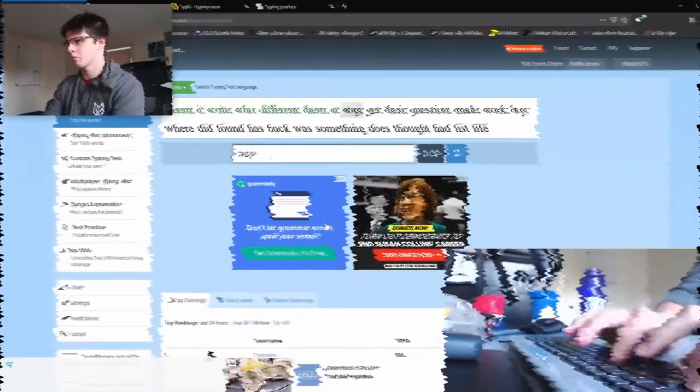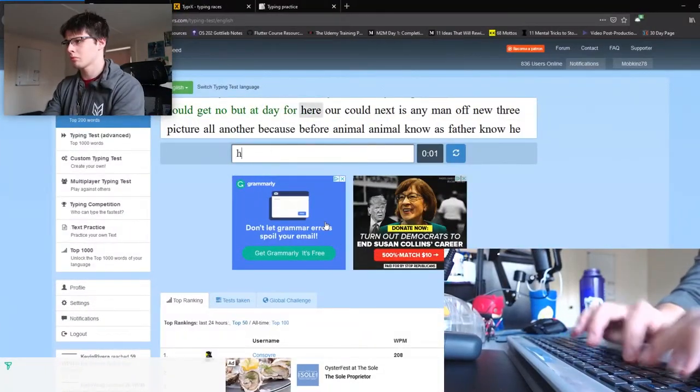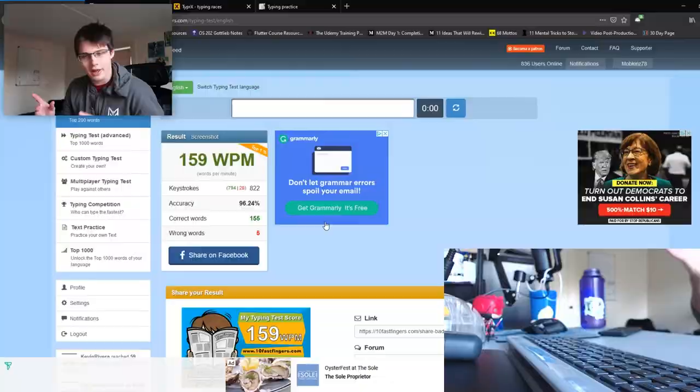This helps me see that by the end, if I've increased my words per minute, I've successfully practiced well that day. Then toward the end of my session I come back and see where I'm at. I got 159 — not bad. My fingers are quite cold, so I blame the slowness on that, but now I have my starting metric.